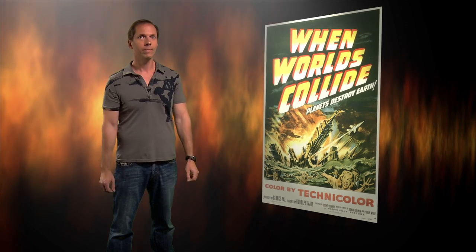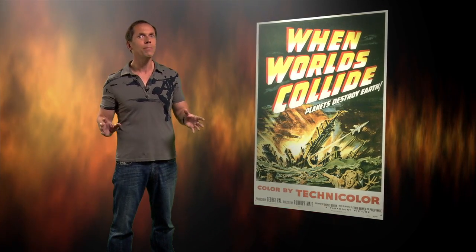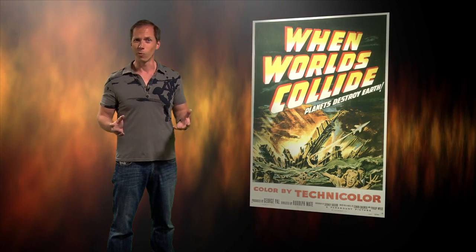Nearly 60 years ago, audiences thrilled to the destruction of the Earth in George Powell's classic film, When Worlds Collide. Now, the idea of a planetary smash-up is a staple of science fiction — but can it really happen?